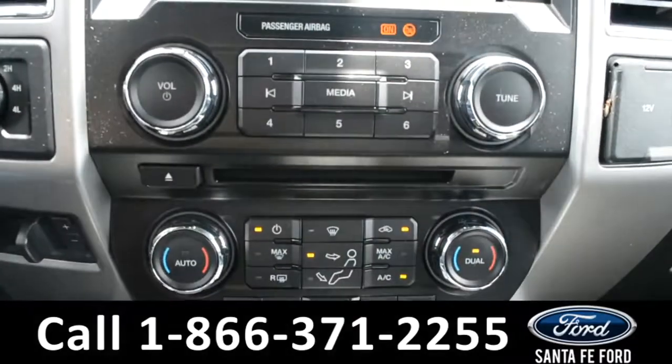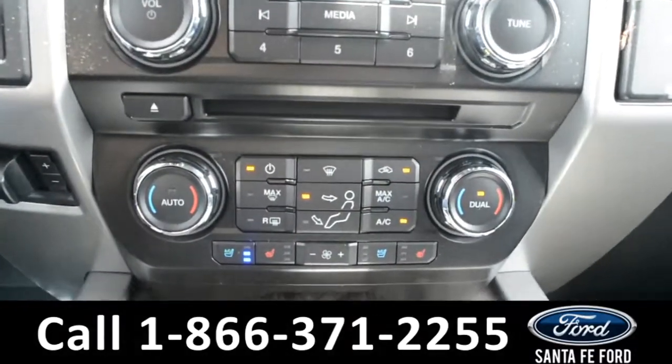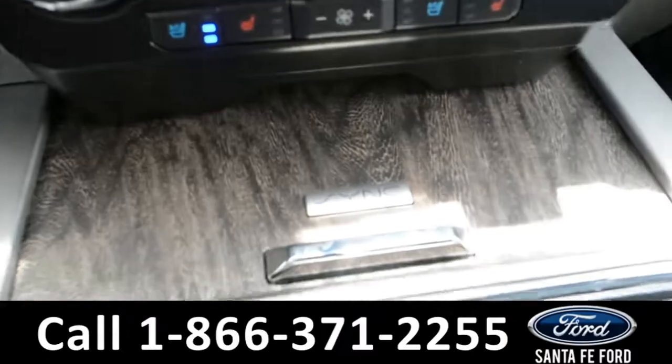This vehicle does have dual climate controls, as well as heated and cooled front seats. It also comes with Sync by Microsoft.